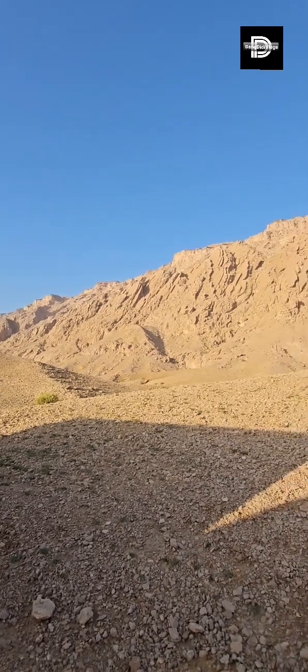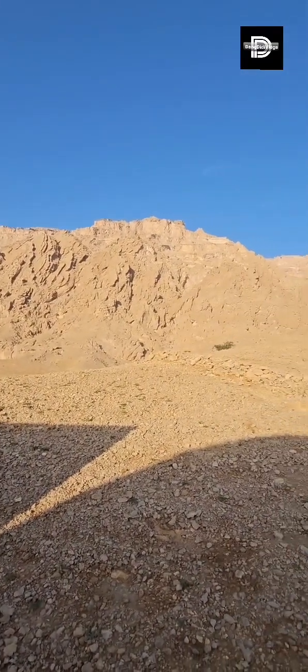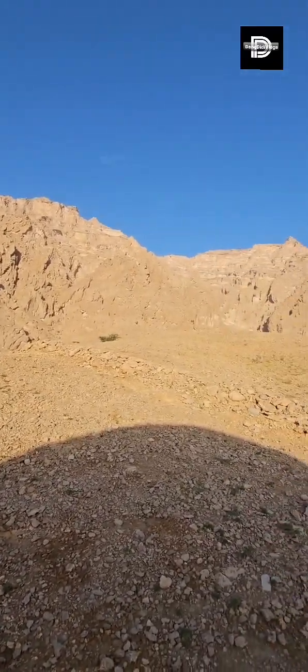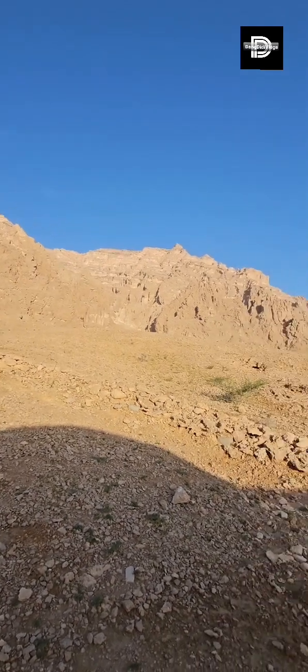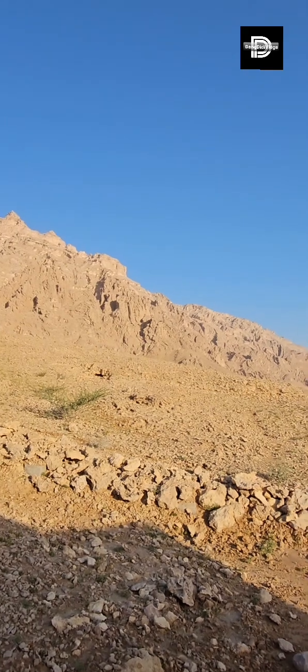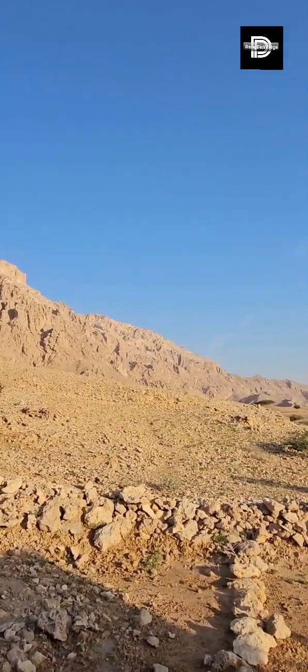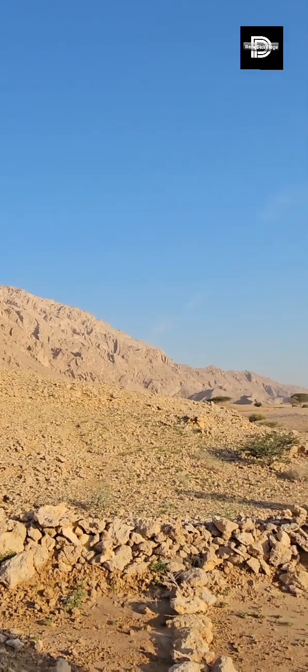Good morning everyone! This is how Jabal Hafeet looks like. This is the real Jabal Hafeet as per the guide, because what we can see from the other side is only the road. This is the rough part.